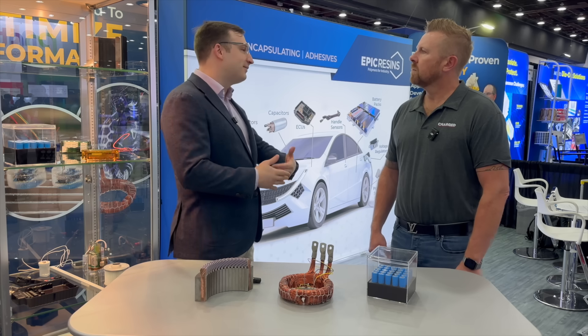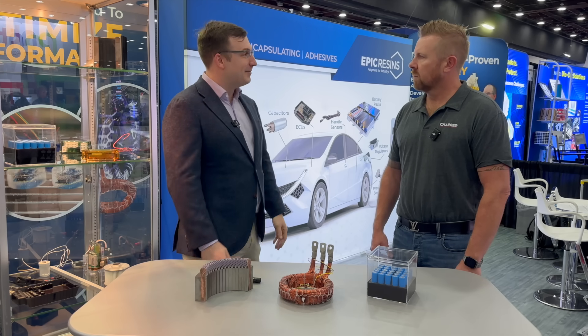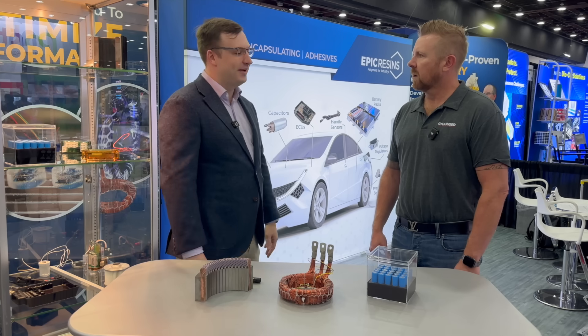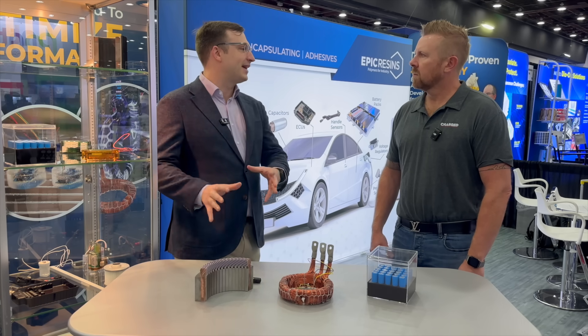That means you don't lose your whole battery pack in a big nasty fire — that's the worst case scenario. So that's kind of what we formulate around and what we're designed to protect against.